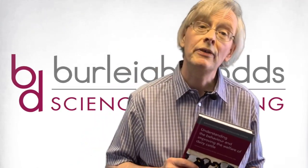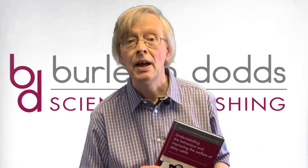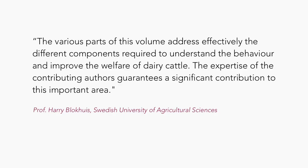I'll conclude by quoting Professor Harriet Blockhus of the Swedish University of Agricultural Sciences, who has been kind enough to say about the book: 'Various parts of this volume address effectively the different components required to understand the behaviour and improve the welfare of dairy cattle. The expertise of the contributing authors guarantees a significant contribution to this important area.'